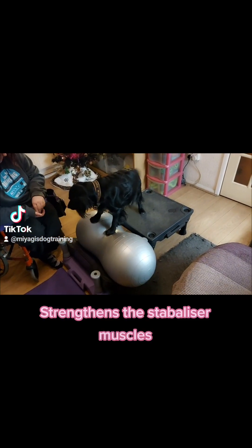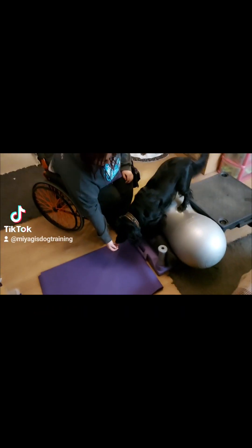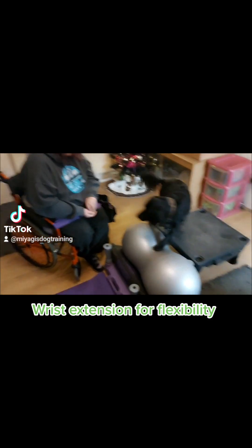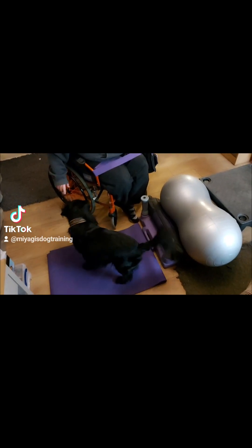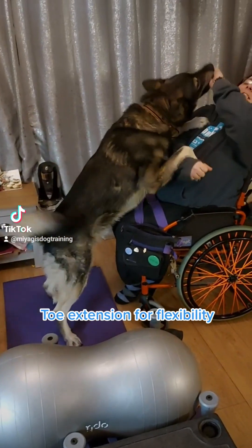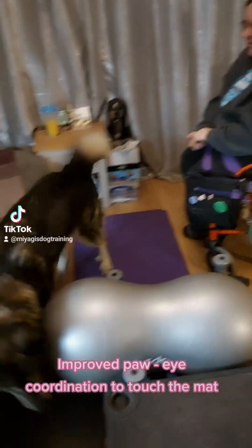It also strengthens the stabilizer muscles. Wrist extension for flexibility, toe extension for flexibility, and improved paw-eye coordination to touch the mat.